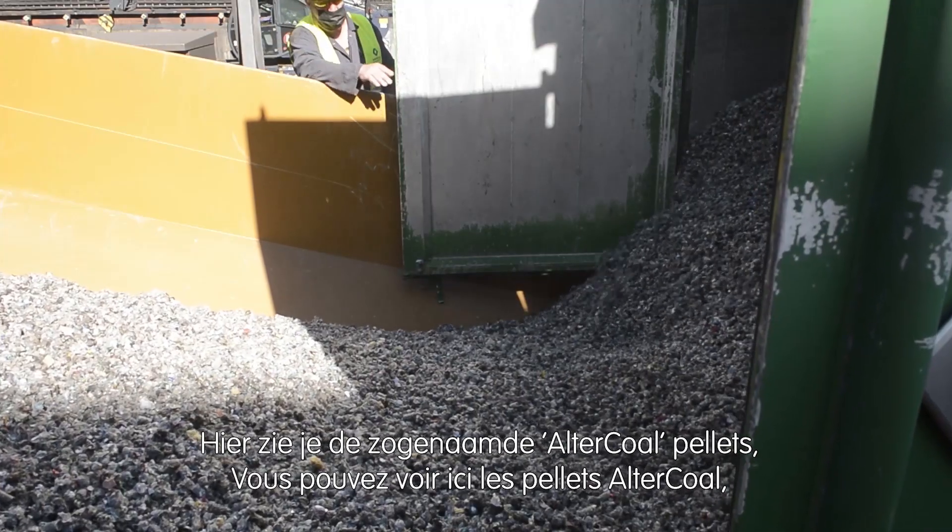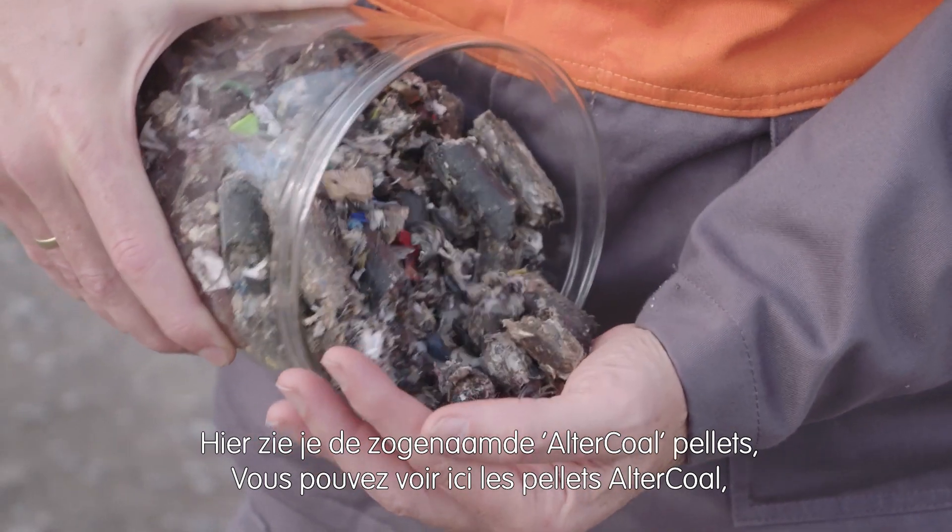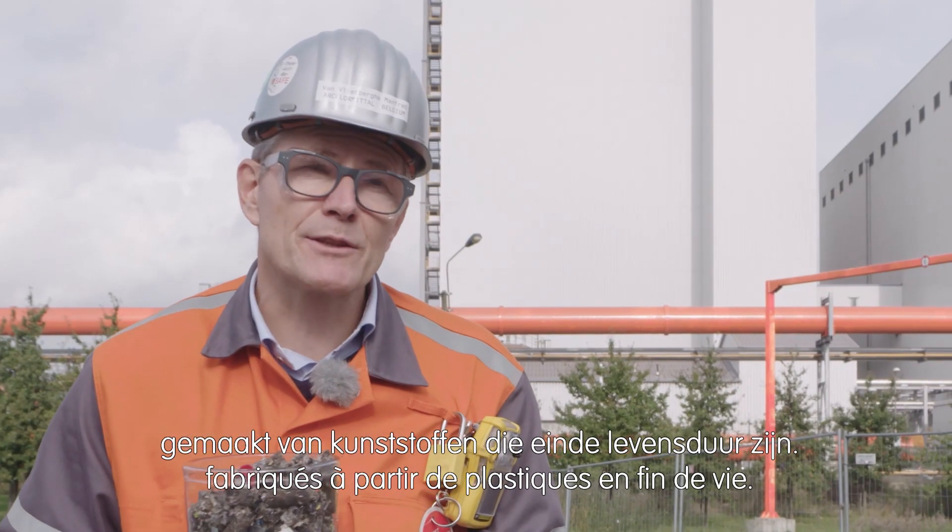Here you see the so-called alter coal pallets. They are made from end-of-life plastics.